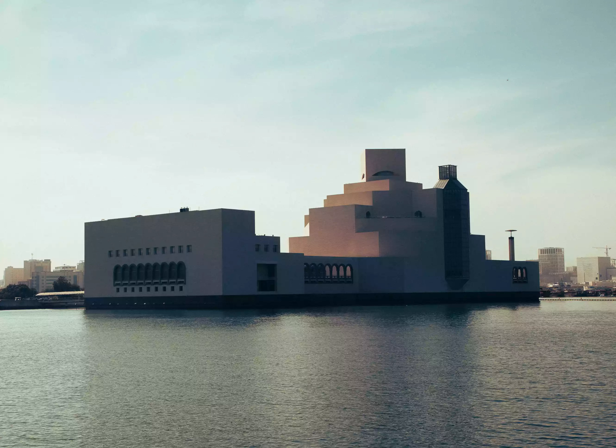Pei placed the five-story museum over the edge of Doha's promenade, making it seem as if it were rising out of the water. The interior is just as majestic, particularly a high-domed atrium that pours light over a curving double staircase and octagonal floor.